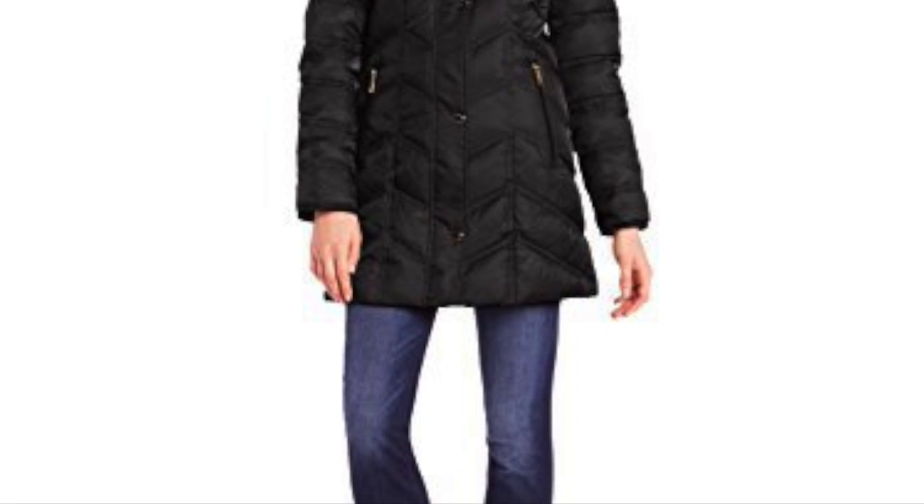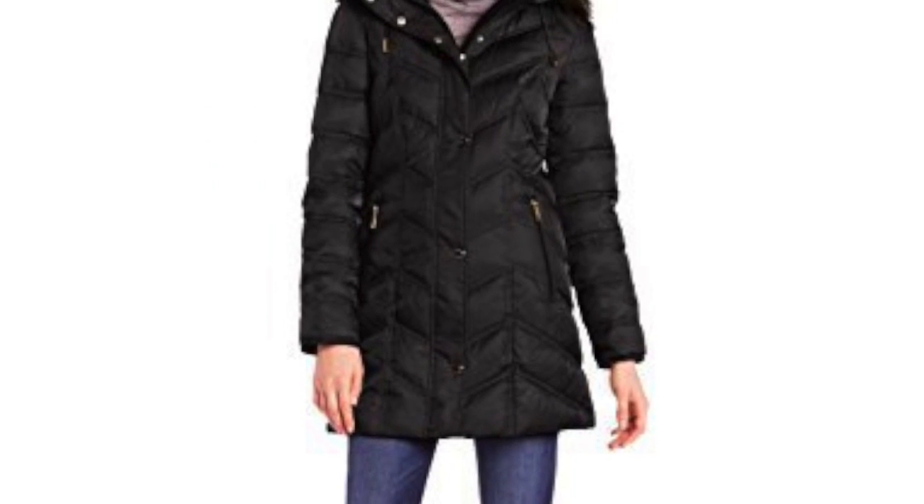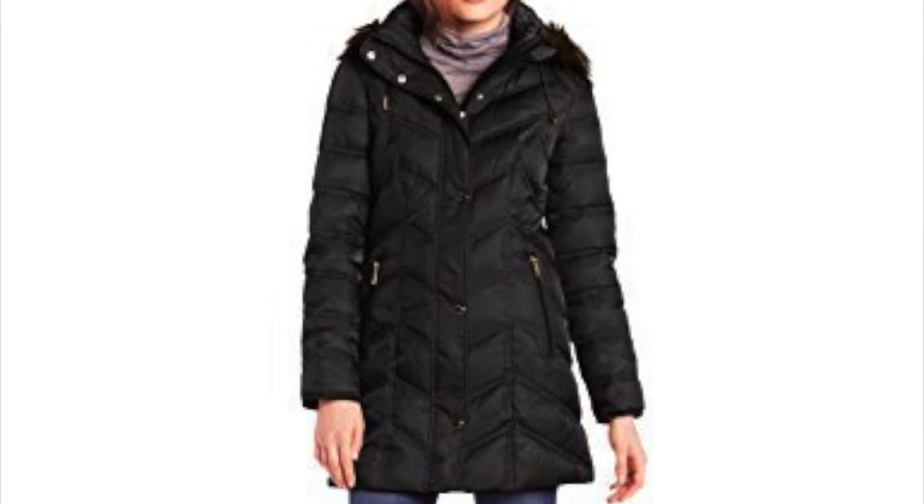Number 4, the Kenneth Cole New York Women's Chevron Down Coat. The Kenneth Cole New York coat is one that can be worn more than just during the winter days. Unlike most fur coats, this one has a bit of a sporty touch to it.